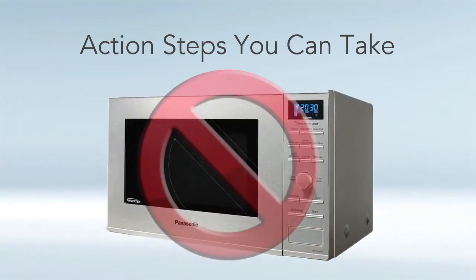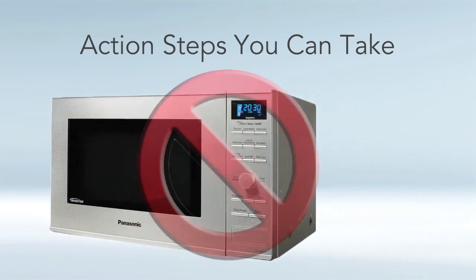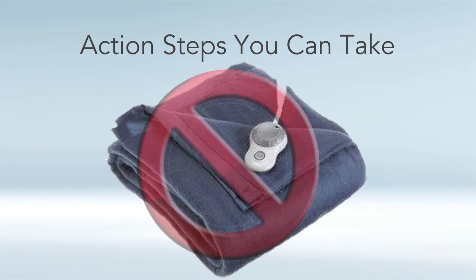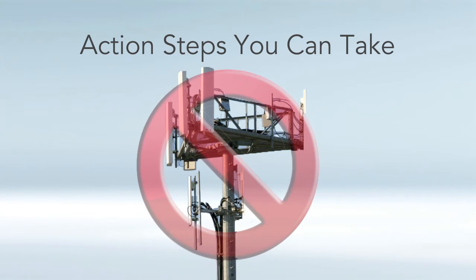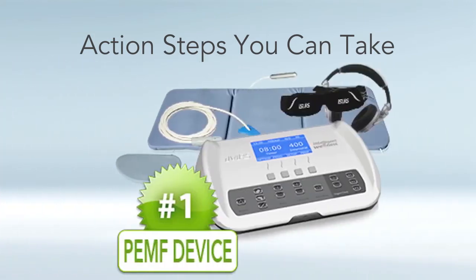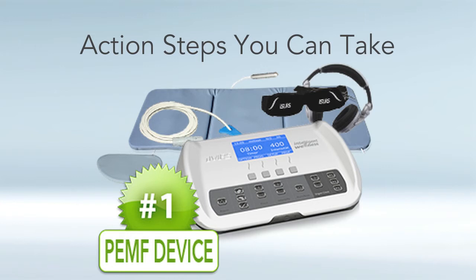Number five, avoid high EMF appliances as much as possible and keep a safe distance from them. Number six, don't use cordless baby alarms — there are safer corded alternatives. Number seven, avoid waterbeds, electric blankets, and alarm clocks. Number eight, try not to live near a cell phone tower — there's a website called Antenna Search. Opt out of smart meter installation. And of course, invest in an earth-based PEMF device, which can actually cleanse your body of all the static electricity you can accumulate from electrosmog devices.